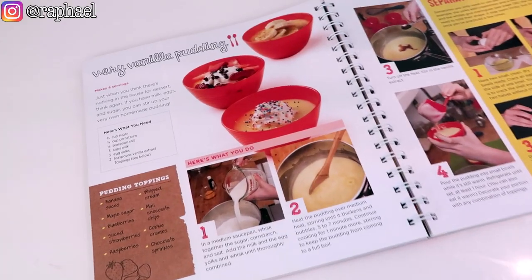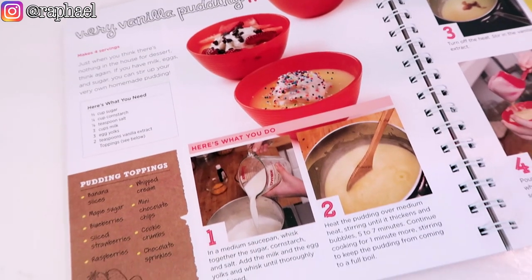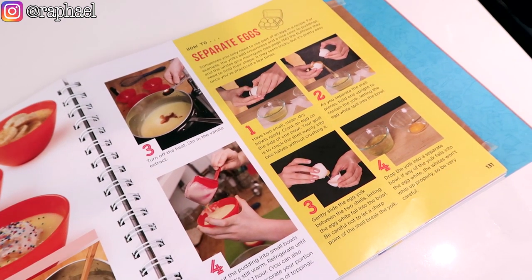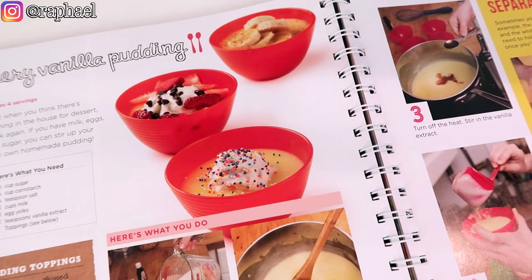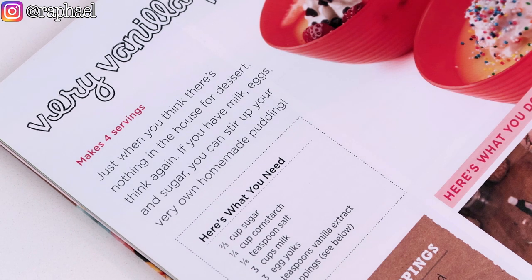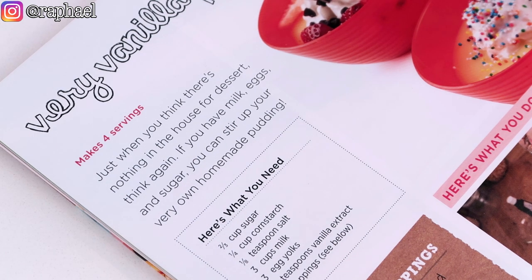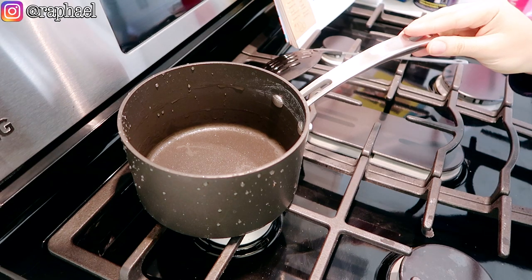I'm gonna carry on eating my breakfast slash lunch and I'll see you guys in like 20 minutes to make the afternoon snack. For afternoon snack you guys know that I like to do something sweet to create a balance in the video. I saw this very vanilla pudding recipe and honestly it looks incredible. It's a little more complicated because it's got two pages, so it also teaches me how to separate eggs — and I need that. Just when you think there's nothing in the house for dessert, if you have milk, eggs, and sugar you can stir up your very own homemade pudding.